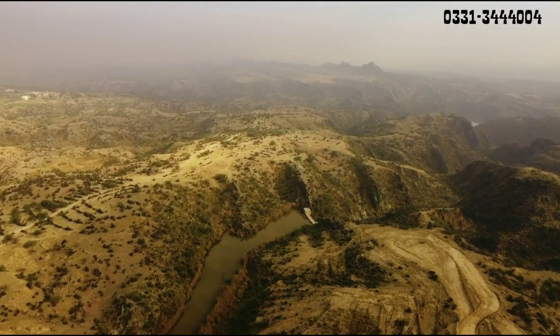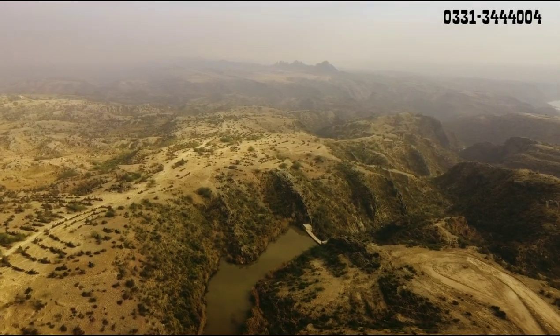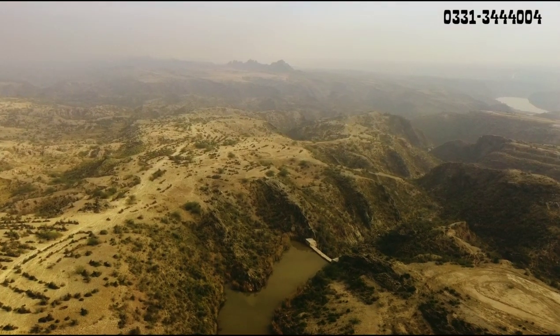Recording ke time yahan koi machine deploy nahi thi. This is why society is not allowed to deliver yet. February 2022 is the balloting date.